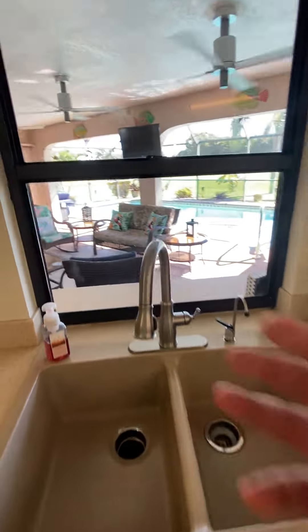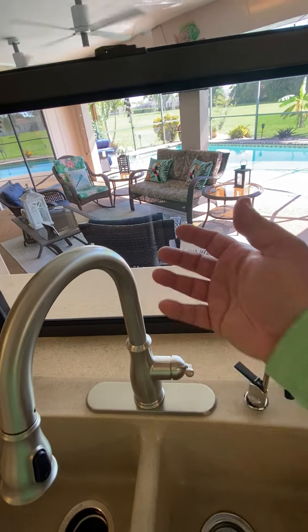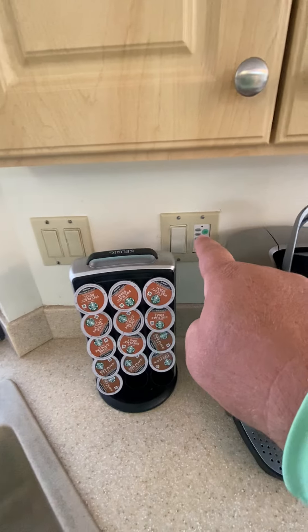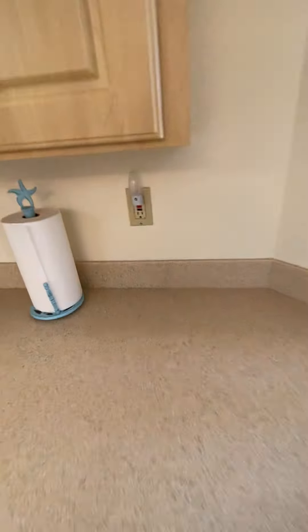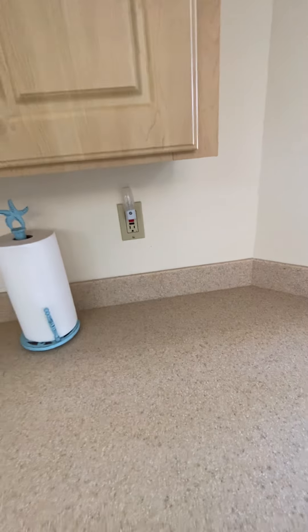There's a nice little pass-through — this is wonderful for cooking; food can come in and out. Again you've got all the electrical, which is old. But there is a GFCI outlet here, so that's good — that is important.